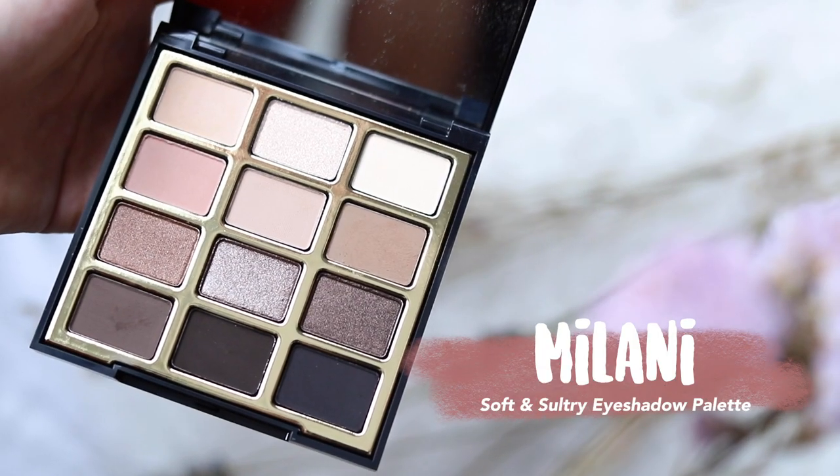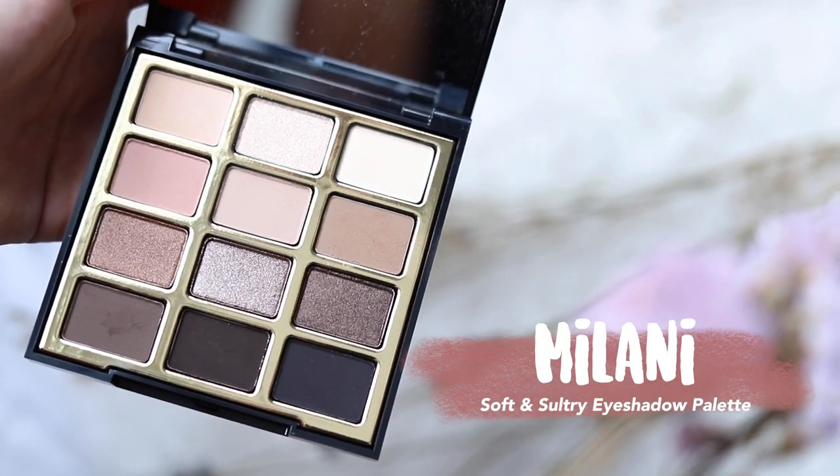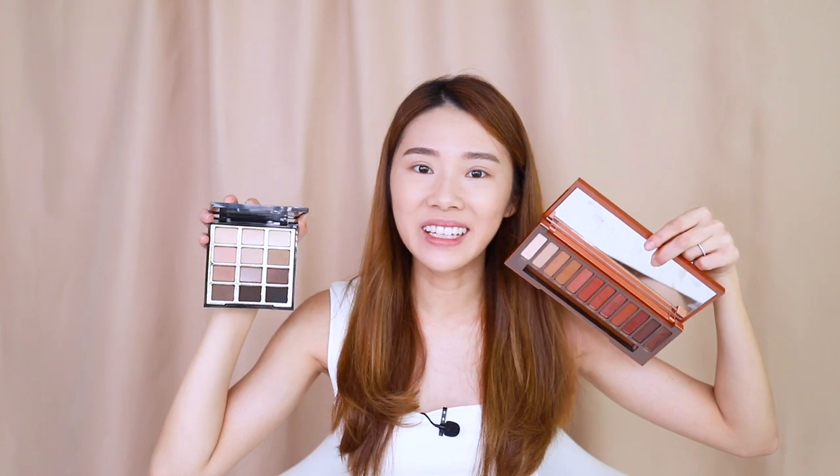I have my Naked Heat palette from Urban Decay — this one is very obviously warm tone, with colors mostly in the reddish and orangey range, even the browns are like a brick brown. On the cooler side, I have the Milani Soft and Sultry palette, which has a lot of neutral and cool tones. It's not the fairest comparison, but it's the best I could find.